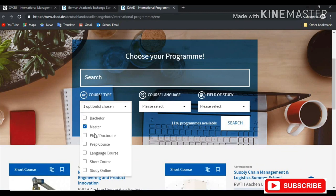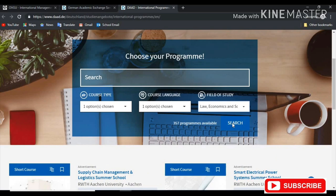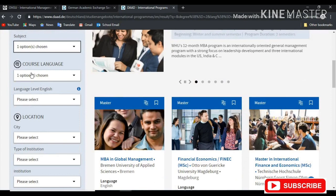For mine, I'm going to be choosing master's, and the course language, of course, English only. And the field of studies — let me choose law, economics, and science. Once you're here, you can filter some more. We already put the course type and the field of study. You can choose the subject as business and economics. We have put the course language to be English. You can ignore the location because we're trying to expand our search as far as we can.